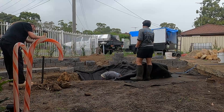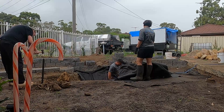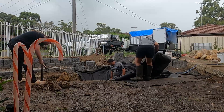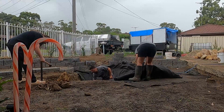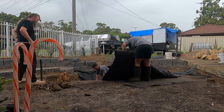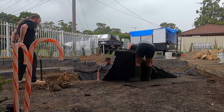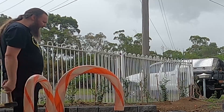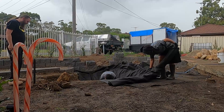While David and Lisa from Sydney Waterscapes laid down the underlay for the pond, I'm off in the corner with a star picket and a hand mallet trying to break up the rock hard ground, so that we can dig back a little on a pipe and cap it because it was leaking into the pond area. Just another unforeseen joy when you're building a project of this size.